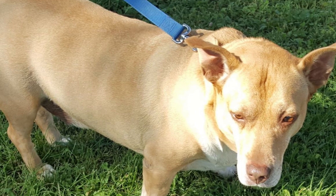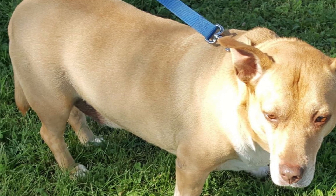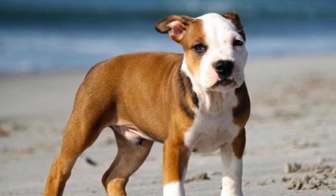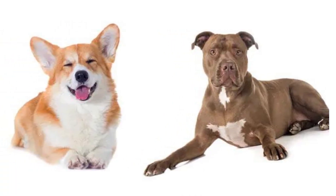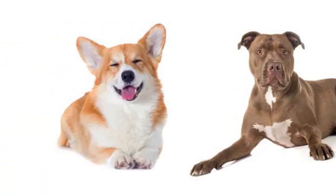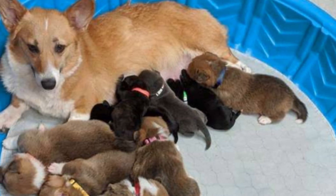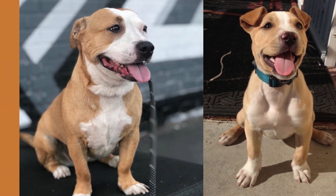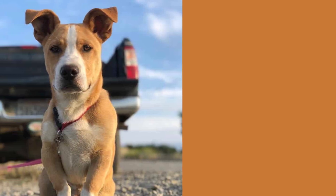Hey there dog lovers! In today's video, we'll be talking about a unique and fascinating breed — the Corgi Pitbull Mix. This crossbreed is a combination of two strong and distinct breeds, resulting in a loyal and loving companion. We'll be covering everything you need to know about this hybrid breed, from their physical appearance to their personality, and even some surprising unknown facts.